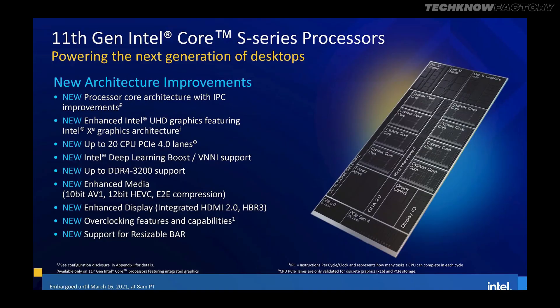To summarize the 11th generation improvements: 19% IPC improvements, 50% UHD graphics IGPU performance, PCIe 4.0 support with 20 CPU lanes, and RAM support up to 3200 MHz DDR4. On the content creation side, Intel claims enhanced media performance including 10-bit AVI, 12-bit HEVC, and E2EC compression support. Intel's Quick Sync technology makes IGPU very helpful for video editing and encoding workloads.